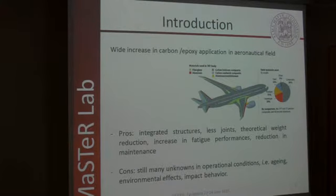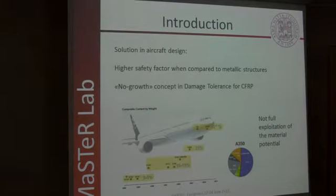On the other hand, when you put composite materials in real operating life, there are many factors that could influence their characteristics and result in a very unpredictable behaviour of this kind of material. The aeronautical industry has found, as a solution, the application of a higher safety factor than for metallic structures, and also the application of the no-grow concept. The no-grow concept states that if you have a composite structure, there must be no new damage initiation, and if you already have damage in your structure, it must not propagate. With this kind of approach, there is not a full exploitation of the material's potential.